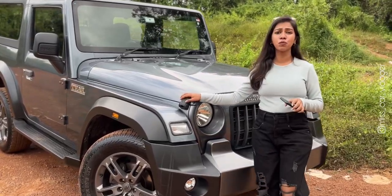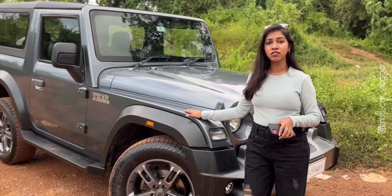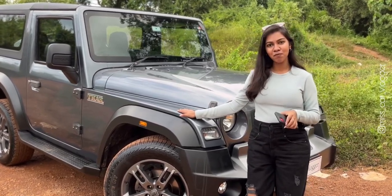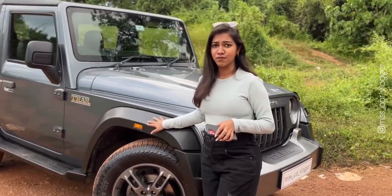Hey guys, this is one of the most loved cars in India since the time it was launched. From a true off-roader to a modern SUV designed by Ram Kripa Anandin, the Thar takes you anywhere in comfort.